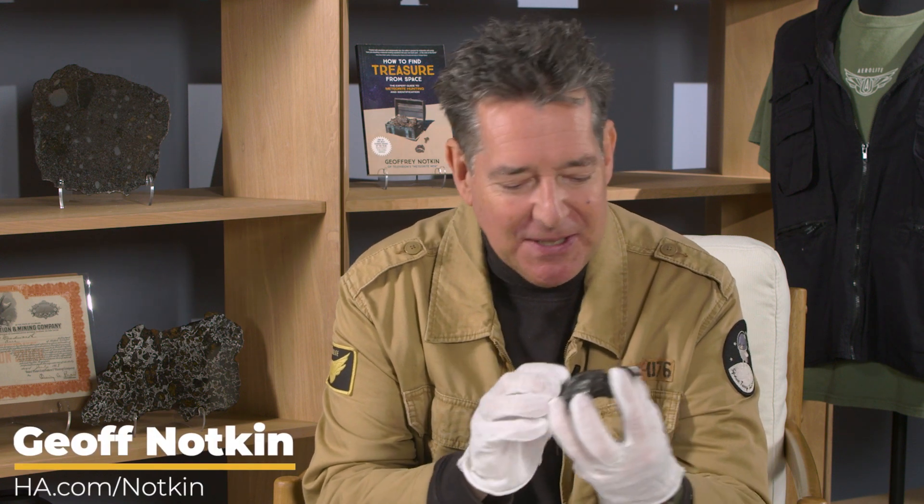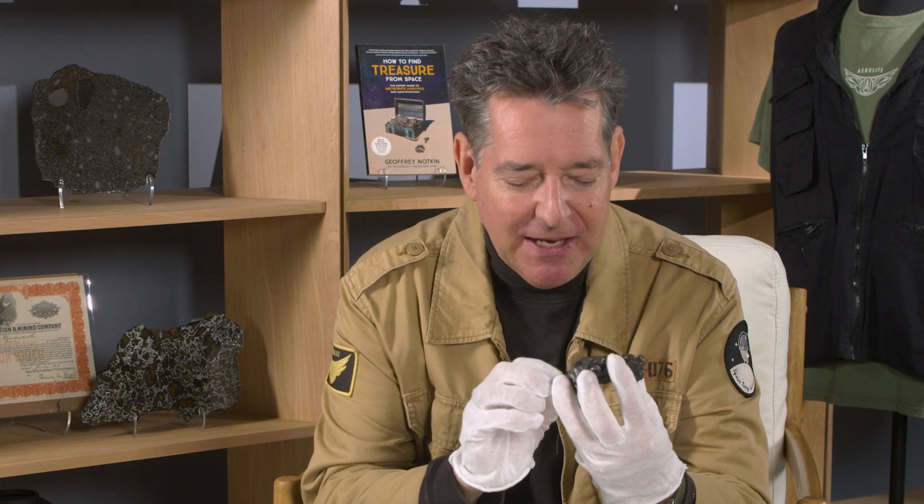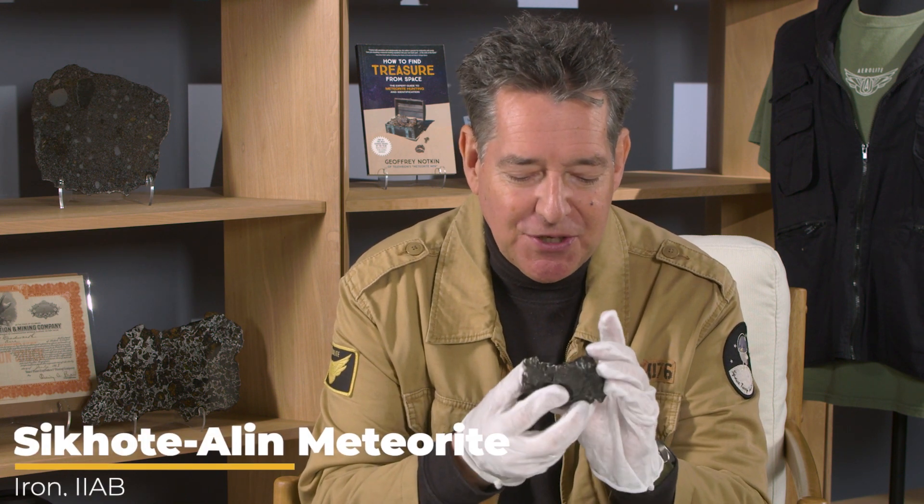I'm Jeff Notkin, meteorite specialist, meteorite hunter, and half of TV's Meteorite Men. I'd like to show you something really special from the upcoming Jeff Notkin collection of meteorites auction at Heritage on July 22nd.